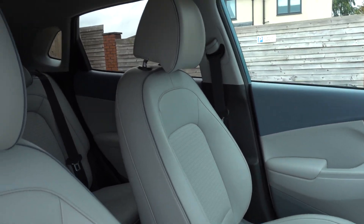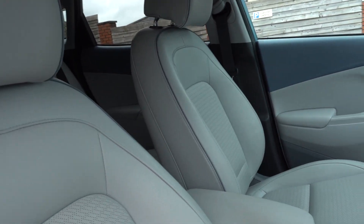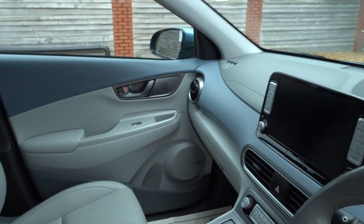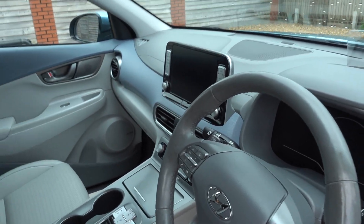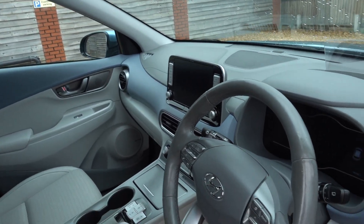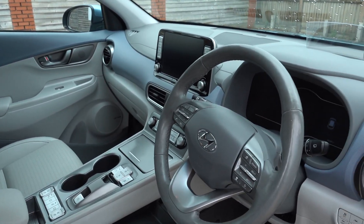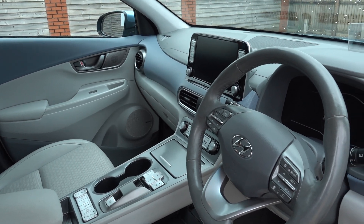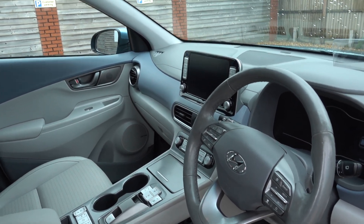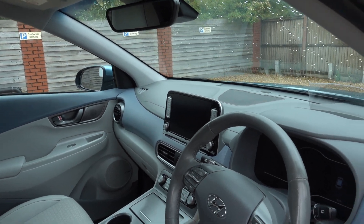Lovely inside. It's got the paler interior upgrade, which looks really nice — really brightens it up inside. With the blue accents, I think it looks great. I always get excited when one comes in with a paler interior. Obviously, it's a top-spec premium SE, so as well as this lovely four-leather interior, you get heated front and rear seats, the front seats are cooled, heated steering wheel, reversing camera system, and Android Auto Apple CarPlay.